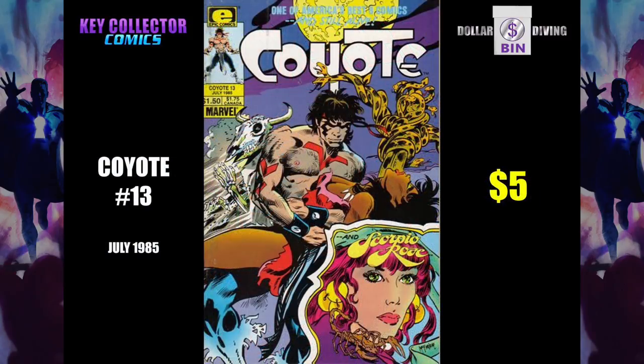As you know, Coyote number 11 is the first published artwork of Todd McFarlane. But in Coyote 13, he does a partial cover, which is this bottom-right Scorpio Rose character that he drew.